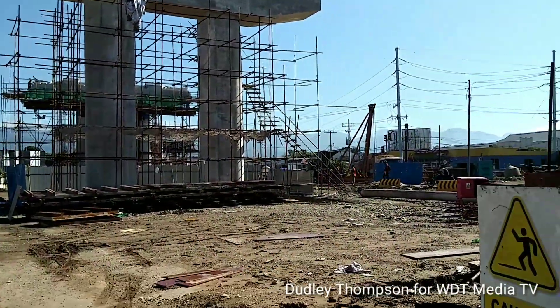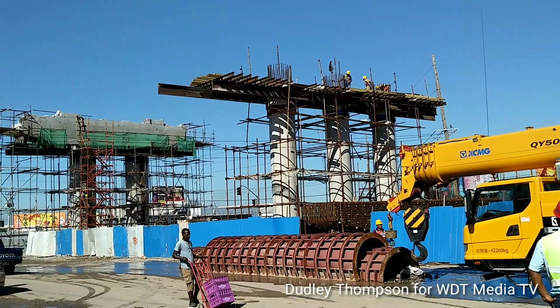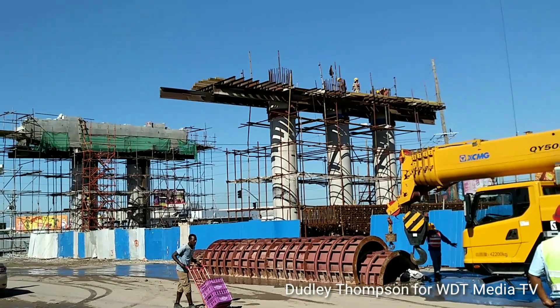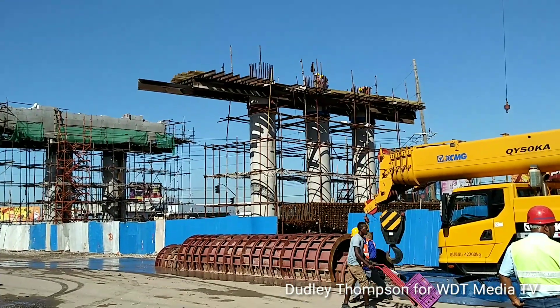That's the update from Dorenton Ferguson of China Harbor. This is Dudley Thompson at Three Miles for UTFM News and WDT Media TV.